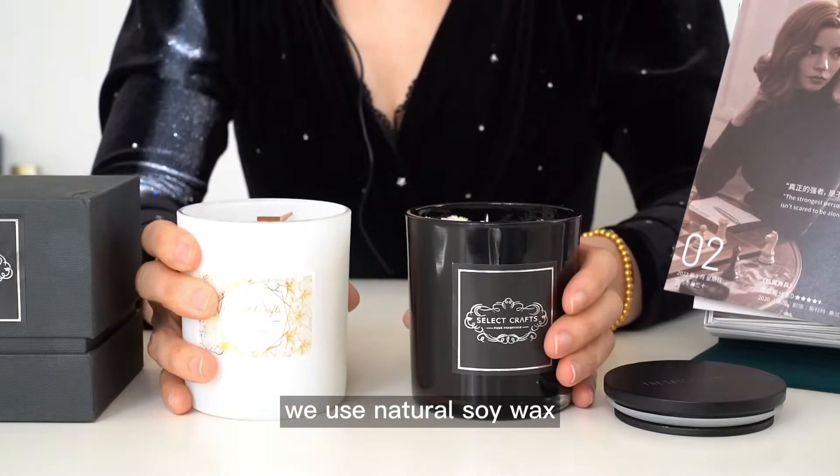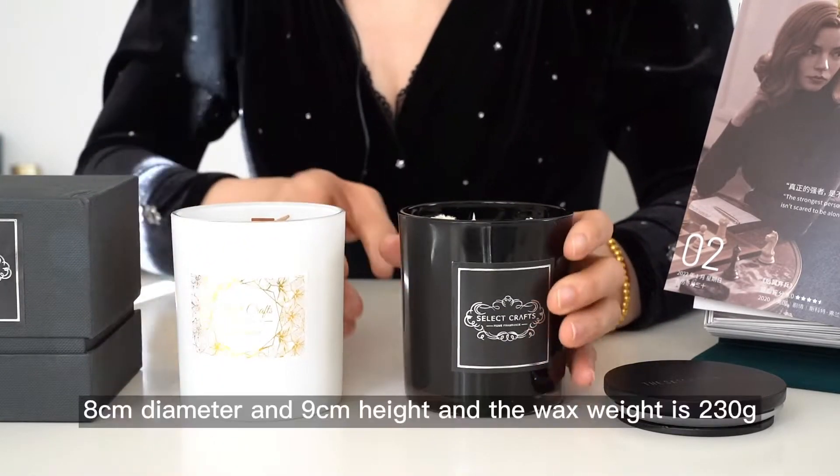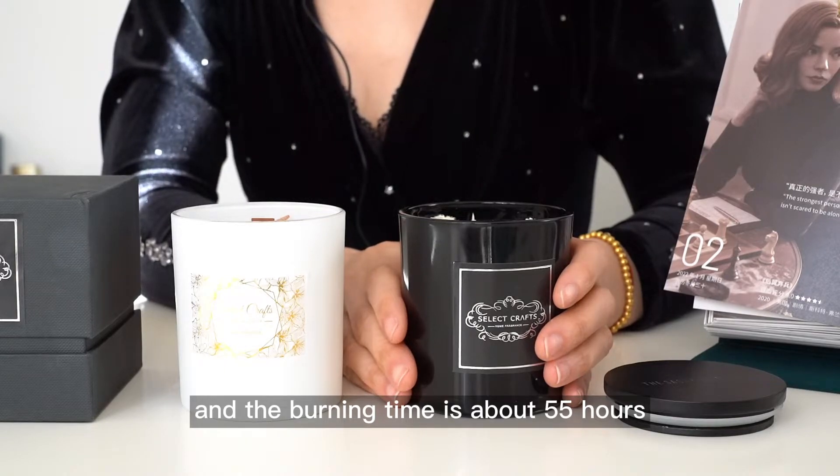We use natural soy wax, and this glass jar size is — the burning time is about 55 hours.